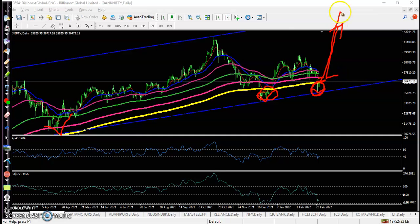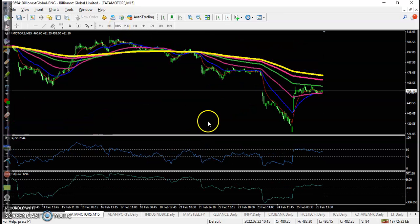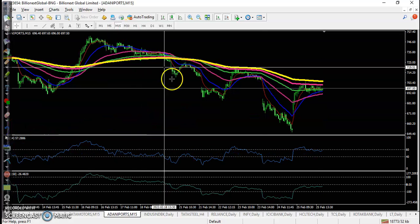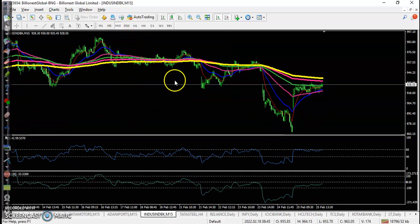Today's top gainer stocks: Tata Motors — on the 15-minute timeframe it's still running in a downtrend, so I'm not interested to take any position. Adani Port was running in a downtrend and on the 15-minute there is no trade opportunity. Axis Bank is running in a downtrend and on the 15-minute, no trade opportunity.